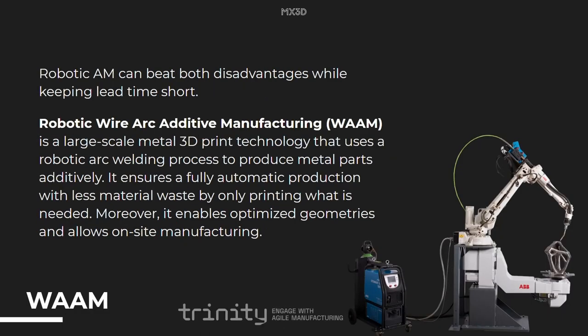Robotic additive manufacturing can beat both disadvantages while keeping lead time short. We use robotic wire arc additive manufacturing to produce these parts in a hybrid way. Robotic WAM is basically where we program welding robots such that they stack weld lines on top of each other and thereby produce metal parts in an additive way. It ensures a fully automatic production with less material waste by only printing what is needed, and it enables optimized geometries and even allows for on-site manufacturing.